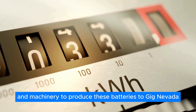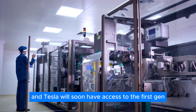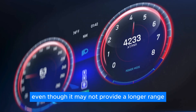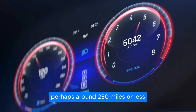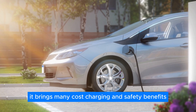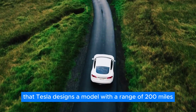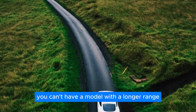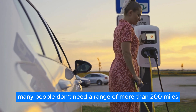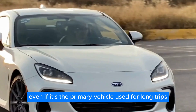Catl sends equipment and machinery to produce these batteries to Giga Nevada, and Tesla will soon have access to the first-gen Shenxing LFP cells for its EV models. Even though it may not provide a longer range — perhaps around 250 miles or less — it brings many cost, charging, and safety benefits. If Tesla designs a model with a range of 200 miles for the Model 2, that doesn't mean a longer-range model can't exist. However, many people don't need more than 200 miles of range, even for a primary vehicle used on long trips.